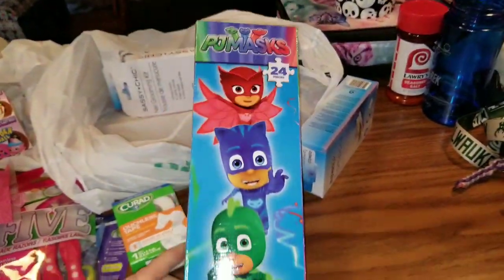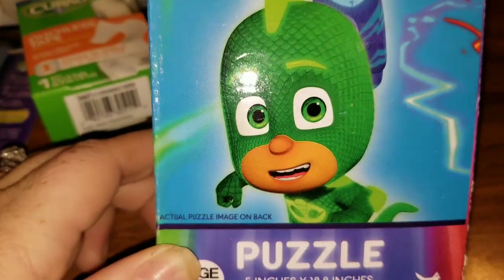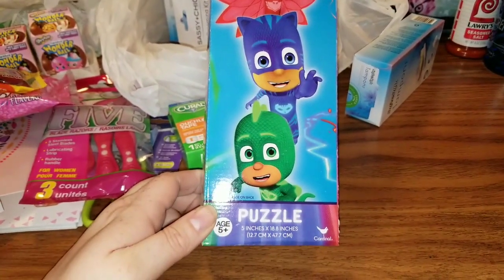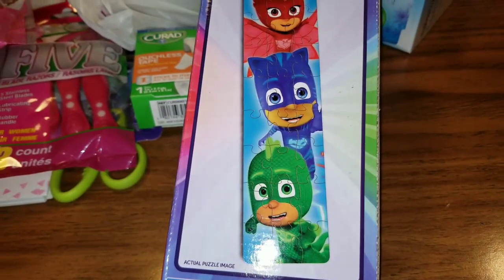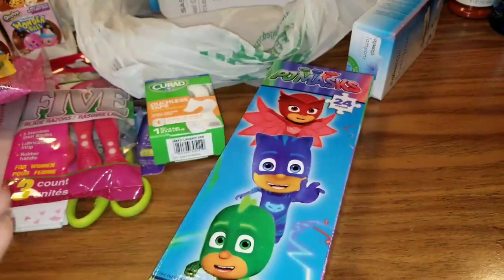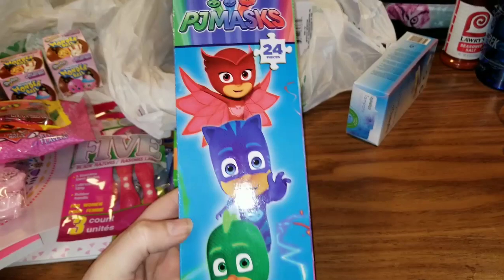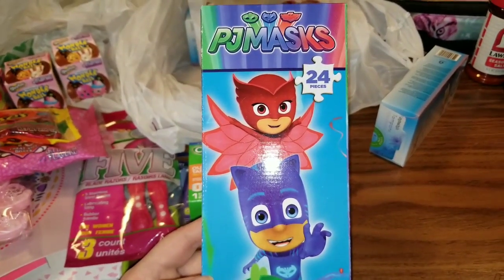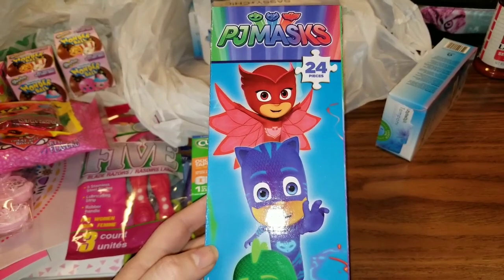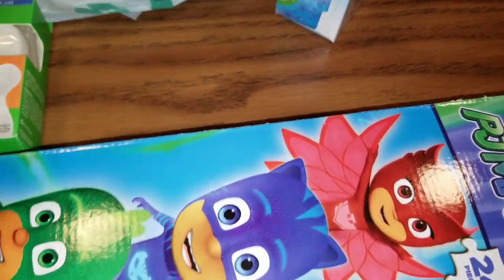PJ Masks! It is a 24-piece puzzle and I had to pick this up because my niece Ireland and my little nephew Finley love PJ Masks, and Ireland's birthday is coming up. Anything PJ Masks I can find, I've been picking up to make her a little birthday basket and send it off to Texas because they moved. When the cartoon first came out I did not like it at all, until I realized my niece and nephew loved it — and then it was golden.